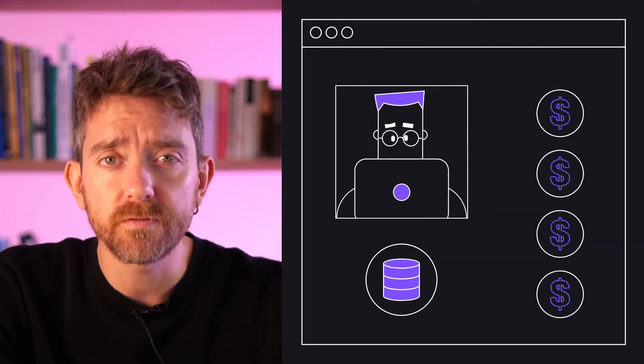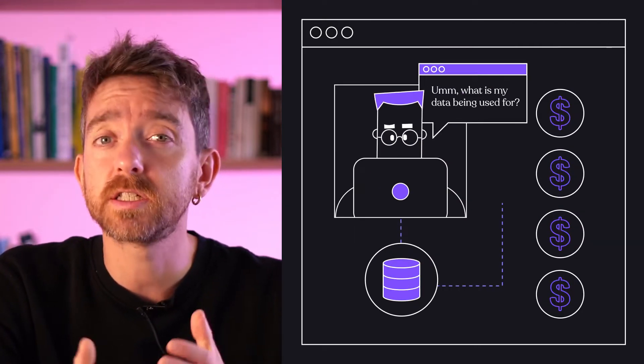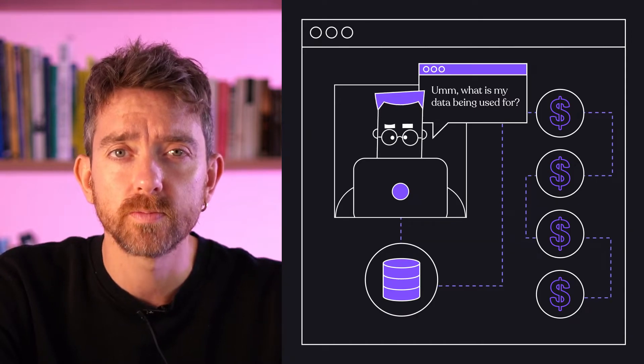It also bothered him that with these existing SaaS solutions, customer data was often fed to third parties, leaving customers in the dark about what exactly their data was being used for. So he decided to tackle these issues head on.